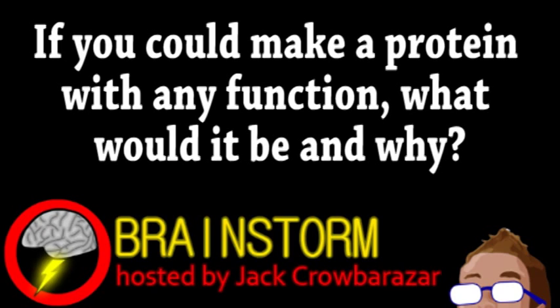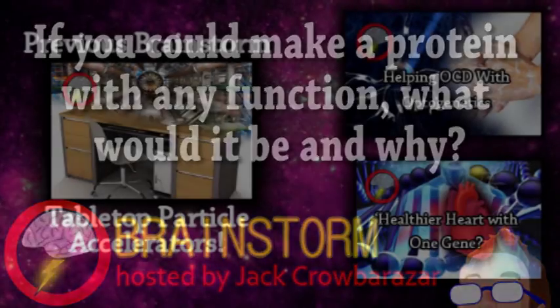Well, hope you enjoyed this episode. In reference to our second story, if you could make a protein with any function, what would it be and why? Let us know your thoughts on that and all the stories in the comments.